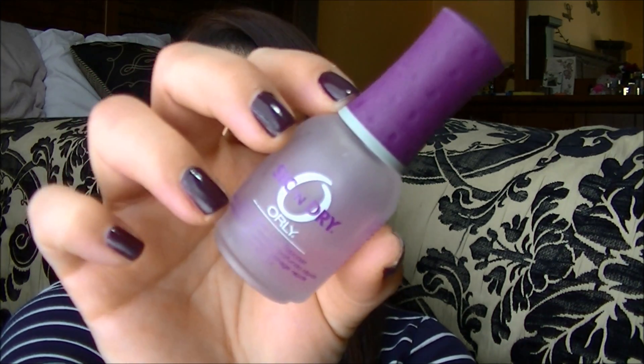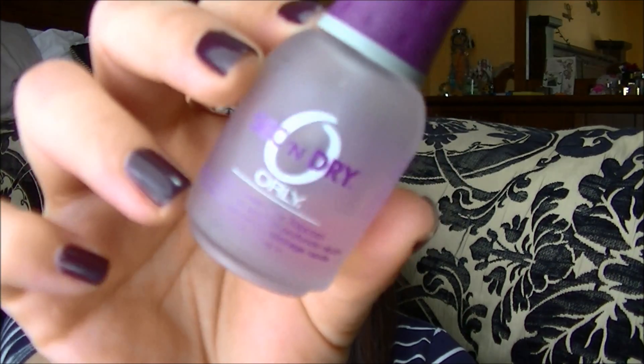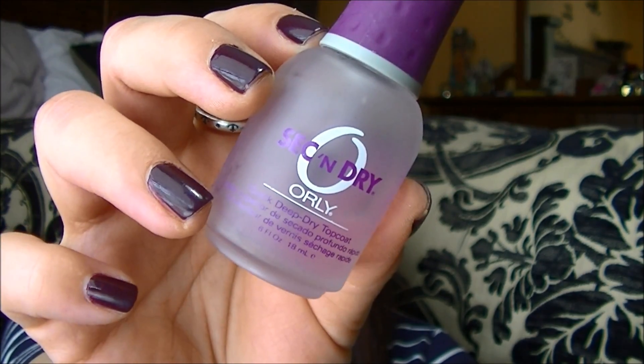The Orly Second Dry — I love this top coat. I'm currently using another one that I really like, but I would highly recommend the Orly Second Dry. It has a really nice shine finish, it dries pretty fast — fast enough for me. This is definitely a repurchase.